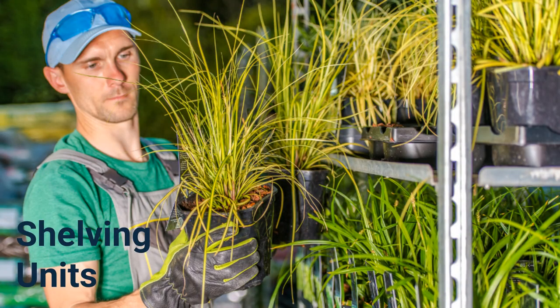Shelving Units. Organization is key in greenhouse gardening, and that's where shelving units come in handy. They offer additional space for organizing plants, tools, and supplies. Whether you're a seasoned gardener or just starting out, shelving units help keep everything in order and within easy reach, making your greenhouse a well-structured haven of growth.